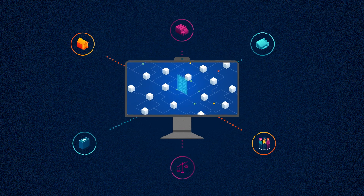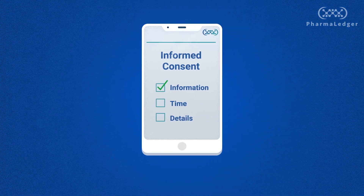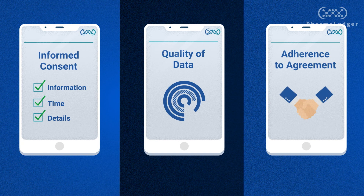PharmaLedger proposes a blockchain-based, unified platform that enables transparency between different members in the clinical trial ecosystem, ensuring conformity to the consent process, quality of data in clinical trials, and enhanced adherence to a patient's agreement to participate.